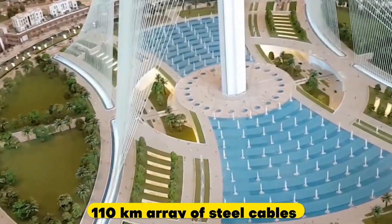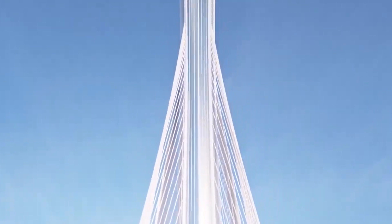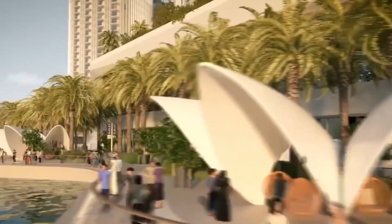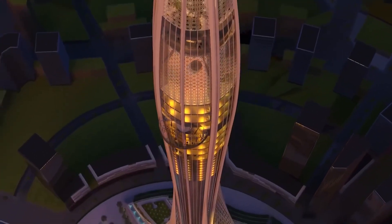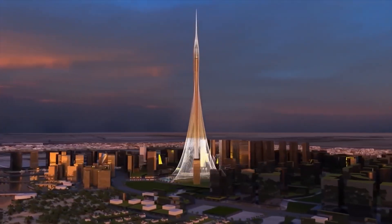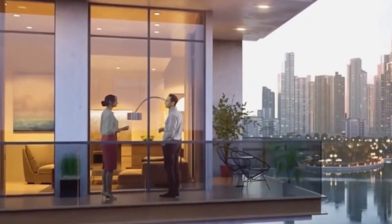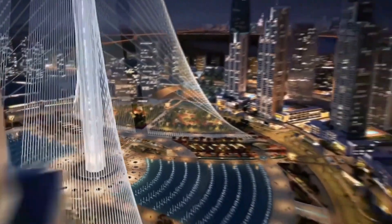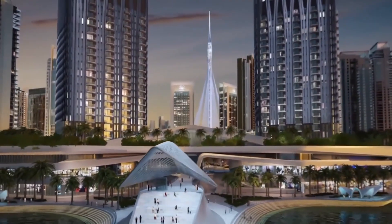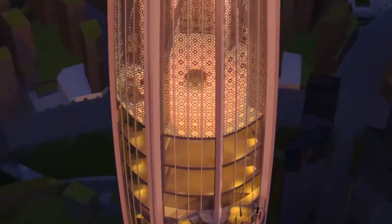The tower is supported by a 110-kilometer array of steel cables used to create visual effects. Together with the unique glass facade, the Creek Tower will emit light day and night and will be completely self-sufficient with the help of solar energy and water conservation. The self-cleaning facade will use water collected from the creek, solar panels, and hanging gardens, while a shading system and wing doors will help save even more energy at the top.